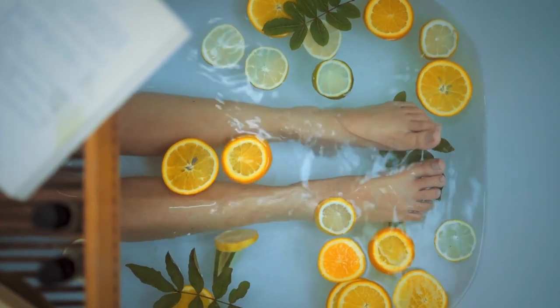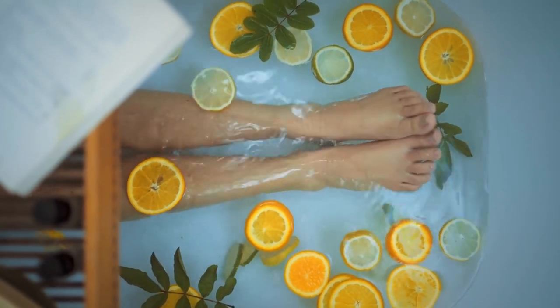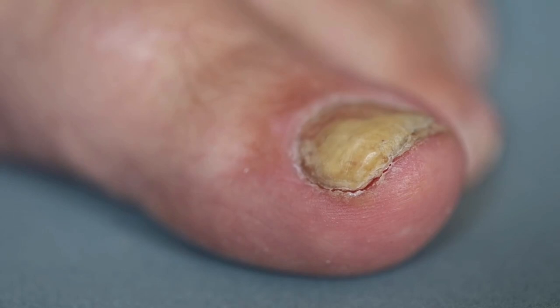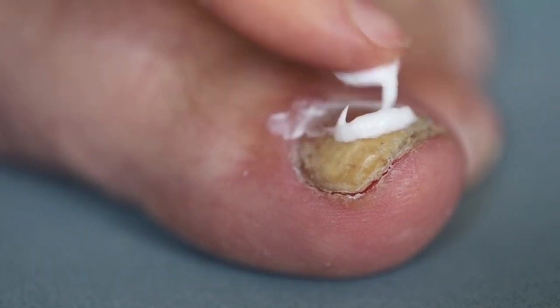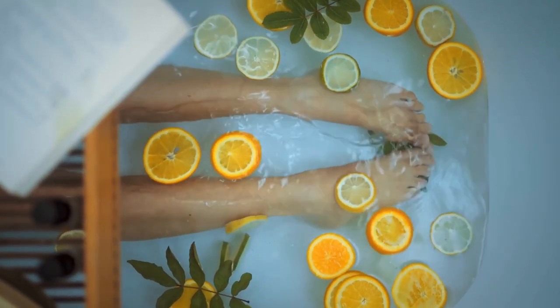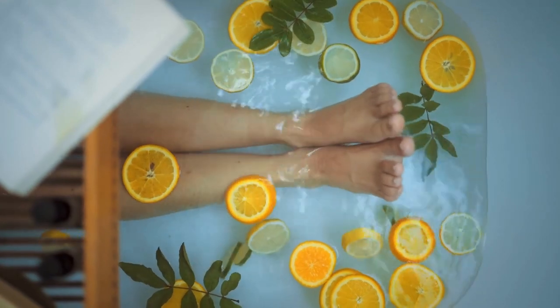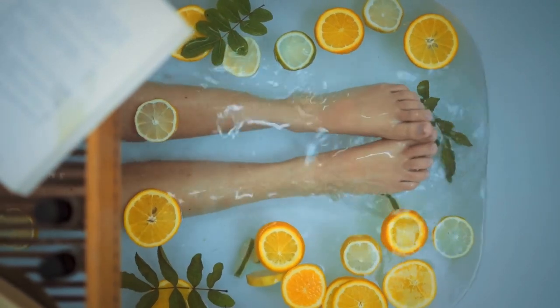In summary, toenail fungus is a common and potentially serious condition that can affect people of all ages, but especially those with diabetes or a weakened immune system. With proper preventive measures and prompt treatment, toenail fungus can be effectively managed. Thank you for watching this video on Healthy Habits. We hope you found the information helpful and are motivated to make positive changes in your own health and wellness journey.